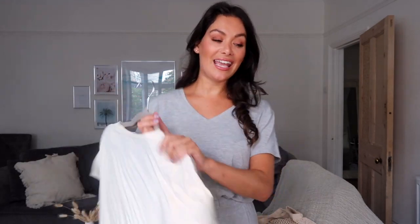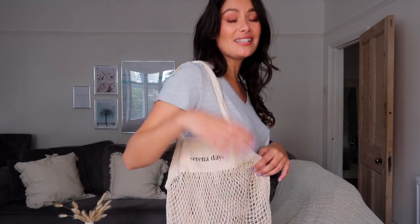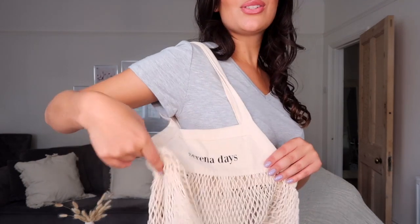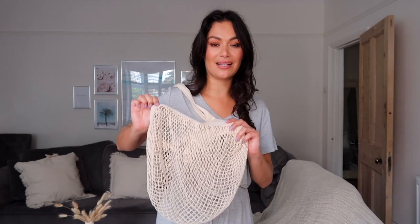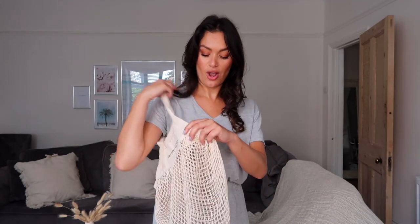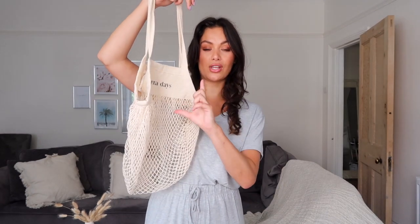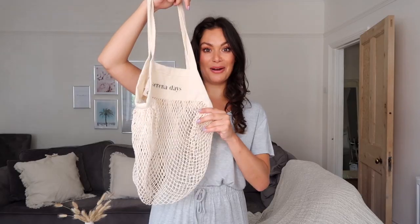Last but not least — how gorgeous is this bag? I took it on holiday and it's so handy for the beach, folding up nice and small in your handbag. This is the Serena Days 100% organic cotton mesh bag, launching really soon on the website. Keep your eyes peeled — it will come in a classic size and also a micro size.